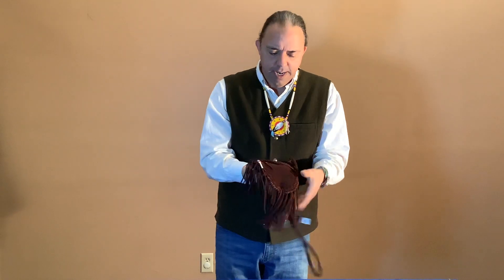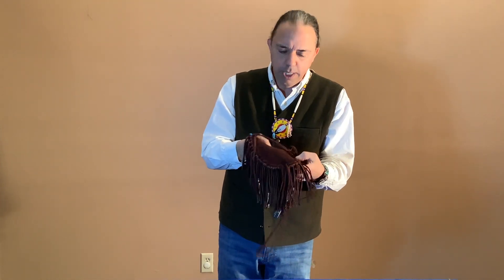The bag is very soft, and I don't know if that shows on the images, but the deerskin is really nice.